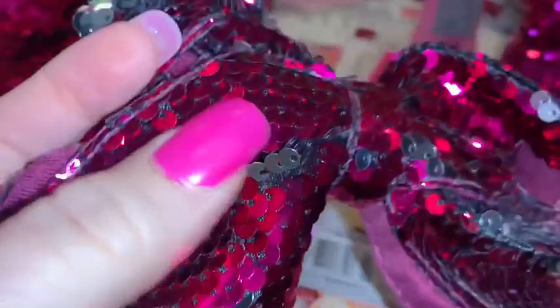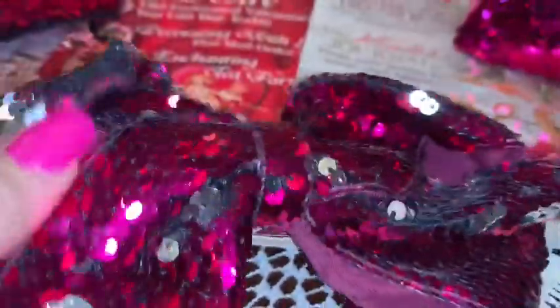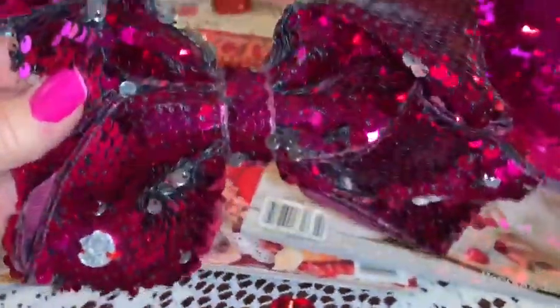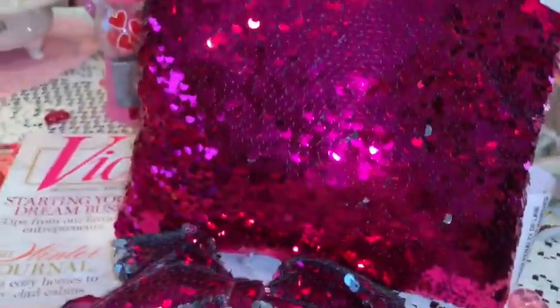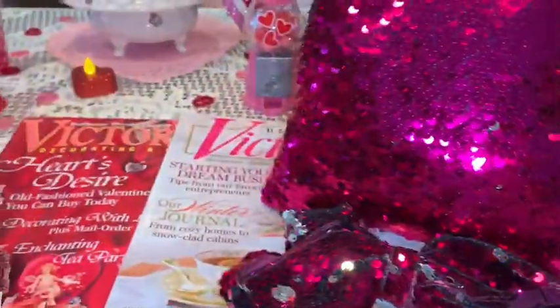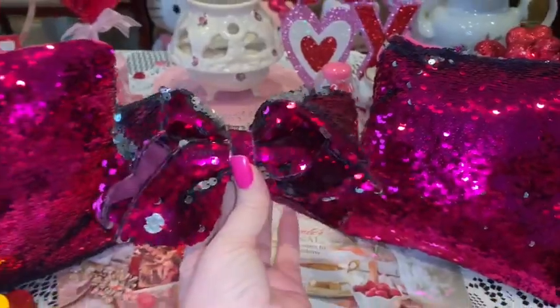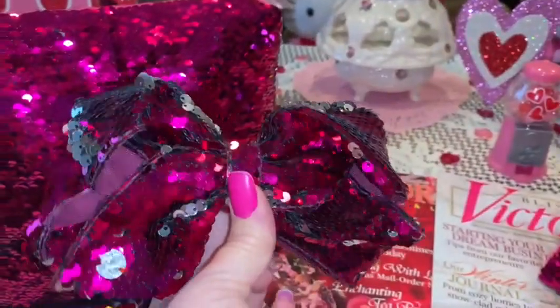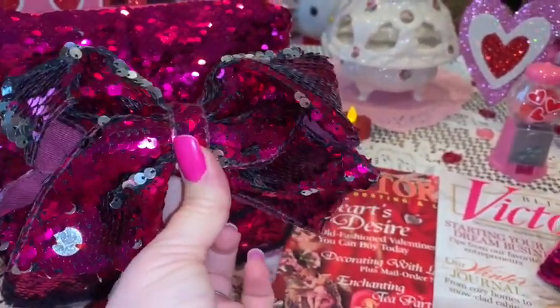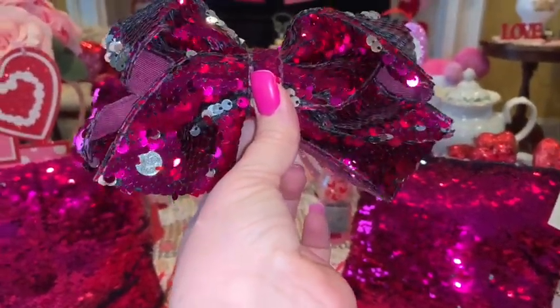I forgot to add this in my last video, so I'm just going to stick it in this one. I found this pink sparkly sequined bow at Walmart for four dollars and it matches my little pink sequined pillows that I hauled last time from Dollar Tree — it matches them perfectly. I just love the pink sparkly sequins and the Barbie pink color. If you notice my nails are pink in this clip — they're red in the rest of them because I just forgot it last time.